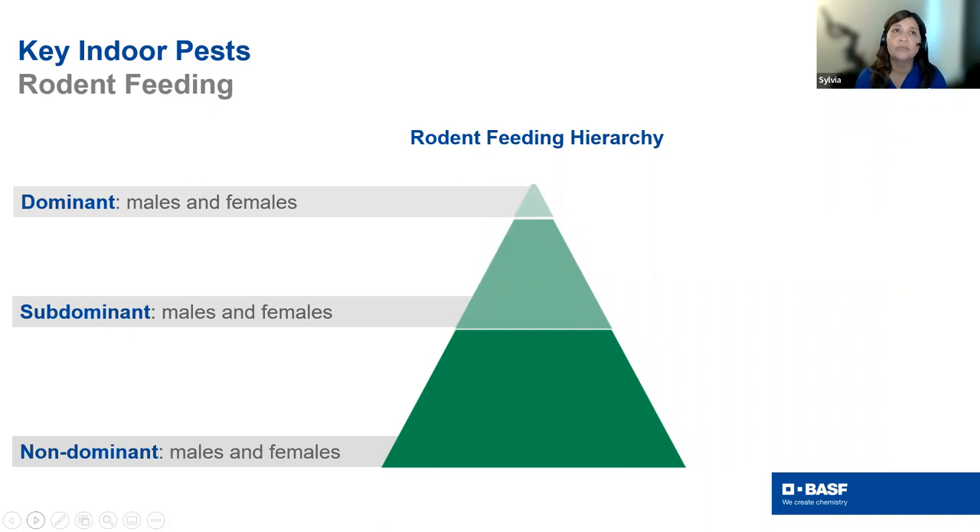Think about the feeding hierarchy. Unlike traps — where juveniles are first to explore — with bait, dominant rodents feed first, then subdominants, then non-dominants. You need enough bait to reach all feeding groups. An empty bait station is a missed opportunity. Always make sure you have enough bait to gauge the population, which is always a challenge since they're moving around — roof rats can cover 300 feet, making it hard to gauge.